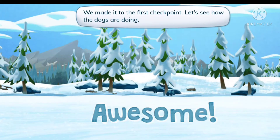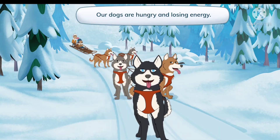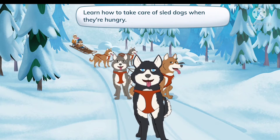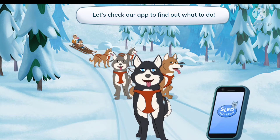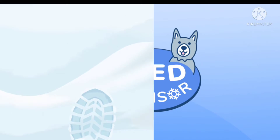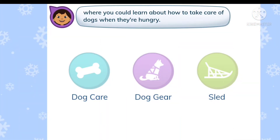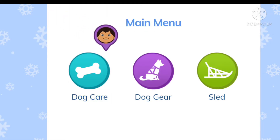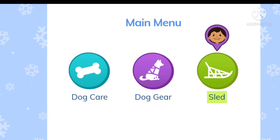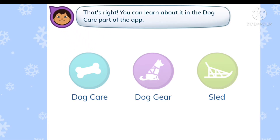We made it to the first checkpoint. Let's see how the dogs are doing. Our dogs are hungry and losing energy. Let's learn how to take care of sled dogs when they're hungry — let's check our app to find out what to do. Tap on the part of the app that tells you where you can learn about how to take care of dogs when they're hungry. That's right! You can learn about it in the Dog Care part of the app.